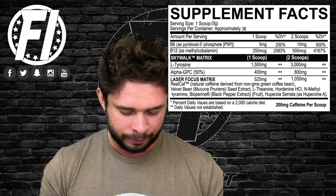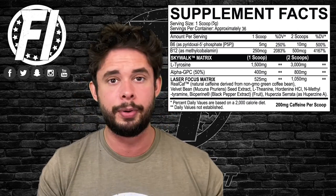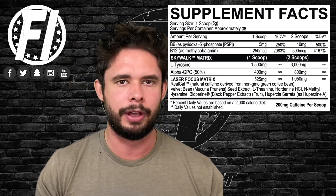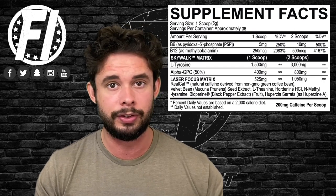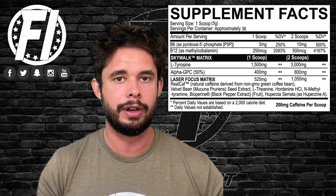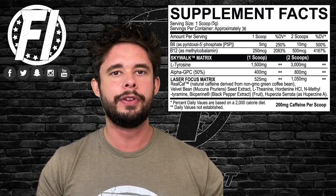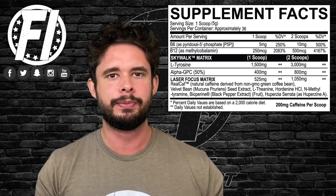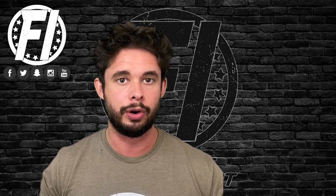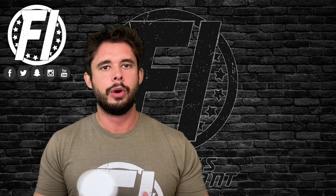The final two ingredients are Bioperine and Huperzine. Bioperine is black pepper extract that may enhance absorption of other ingredients — not a bad addition. Huperzine prevents choline from being broken down in the brain, which may prolong your focus session. Both are solid supporting ingredients to round out the formula.